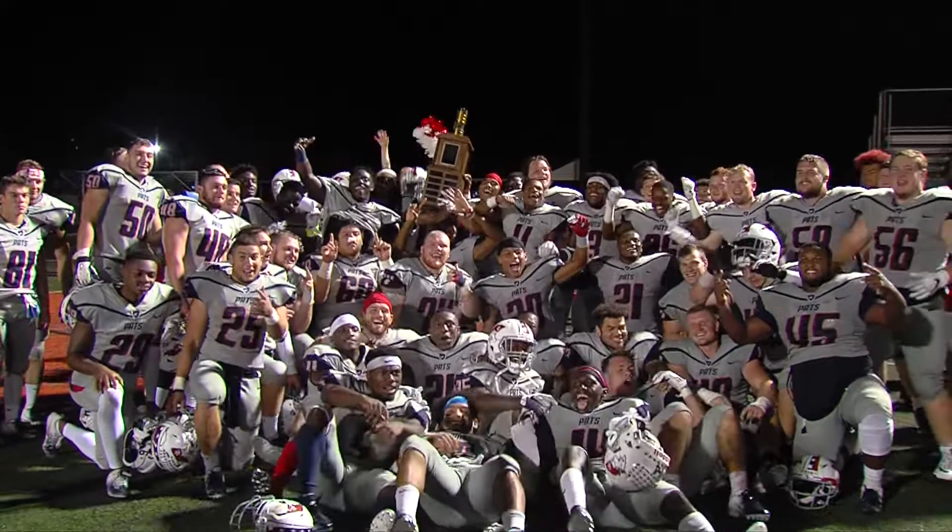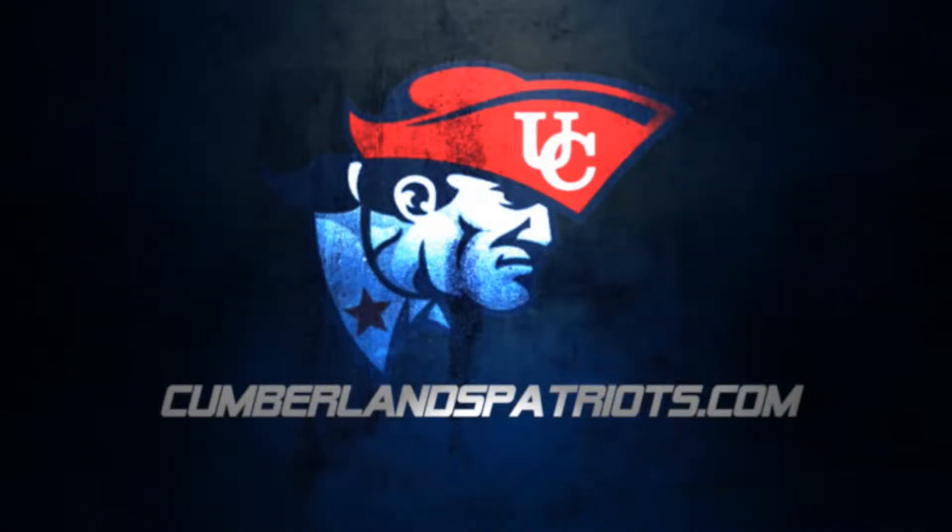Cumberland's now 6-1 on the year as they set their sights on Point University. For all things Patriots football, go to CumberlandsPatriots.com.